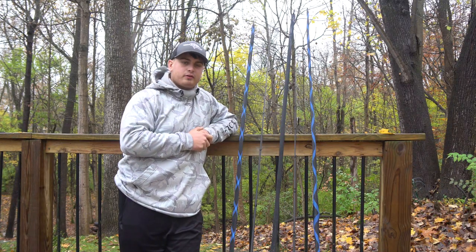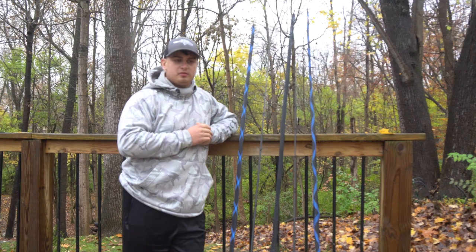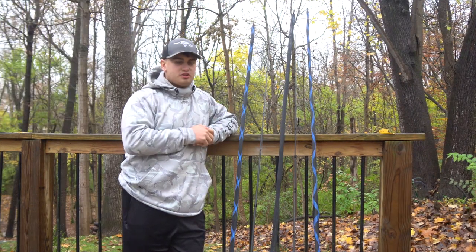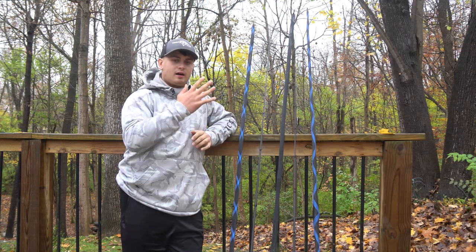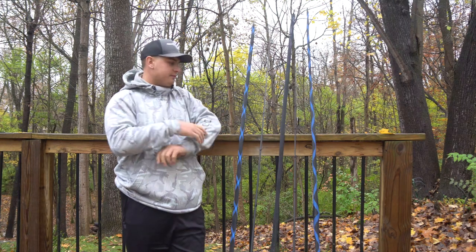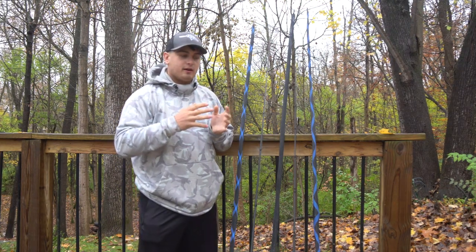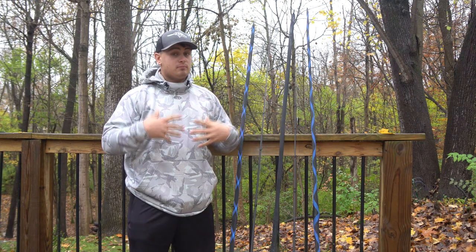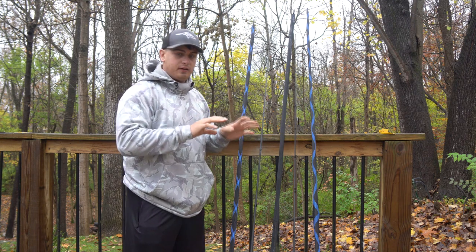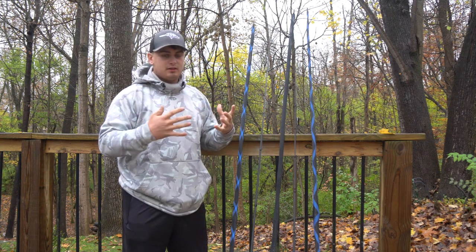Welcome back to another episode of Cranking with Christian. Today we're going to be talking about rod selection for limited rod amounts — specifically the top five rods I would have in my arsenal if I was only able to have five rods with me, whether fishing tournaments or with buddies when I'm not in my own boat.